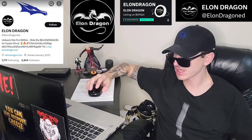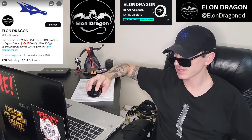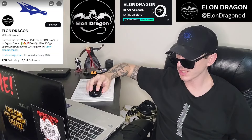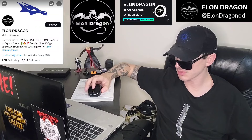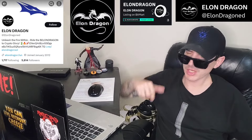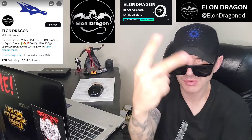Let me know in the comments what you guys think about Elon Dragon — do you think this is a good investment or not? Make sure you liked this video and subscribe for daily crypto videos where I go over the newest coins and tokens and their info and utility. Leave a comment down there and thanks for watching everybody. Have a great day. Peace out.